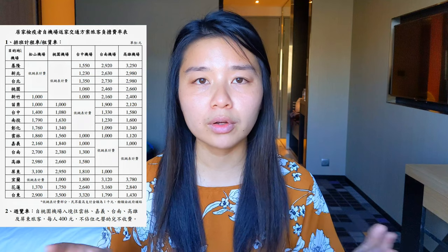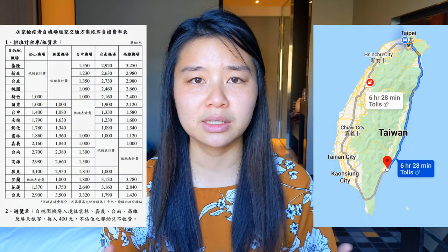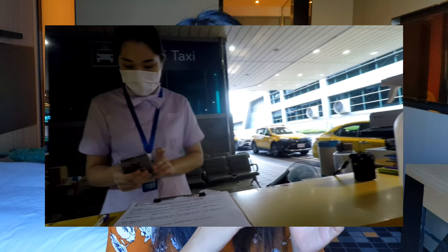There is a published table of set taxi prices depending on which airport you arrive at and which city you're going to. It doesn't matter whether you're going to a hotel or home — everything is a set price regardless of distance. Some people have taken a taxi all the way to the south of Taiwan, which could be four or five hours, but that's because you can't take public transportation. The government has subsidized all taxi rides to keep it affordable while ensuring you can comply with quarantine regulations. At the taxi counter, you show your health declaration certificate with the barcode so they can scan it for contact tracing.